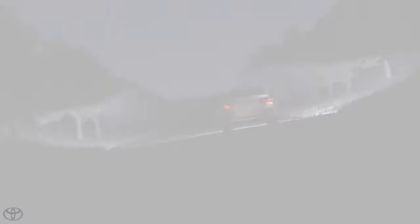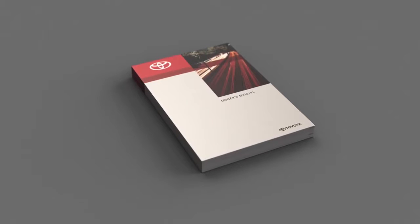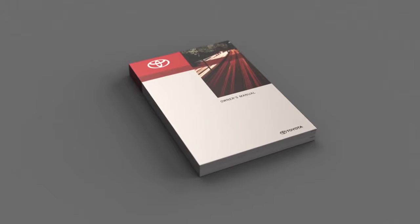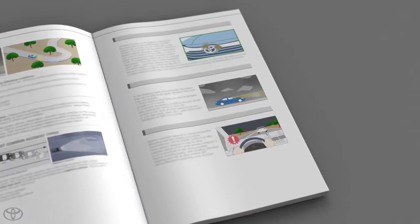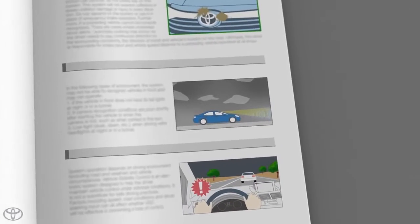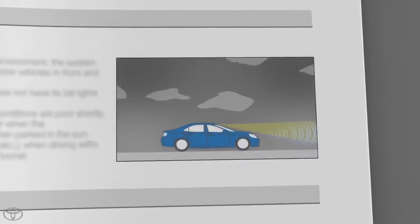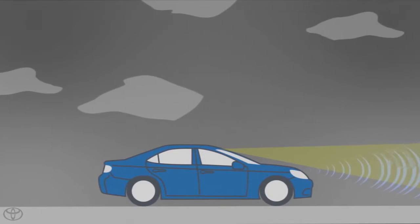Here is some important additional information from your Owner's Manual. Automatic High Beam's operation is dependent on the in-vehicle camera's ability to see clearly and detect preceding headlights or taillights, as well as the visibility of the preceding headlights or taillights themselves. It is the driver's responsibility to pay attention to their surroundings and directly confirm safety of surroundings by turning high beams on and off manually as needed.